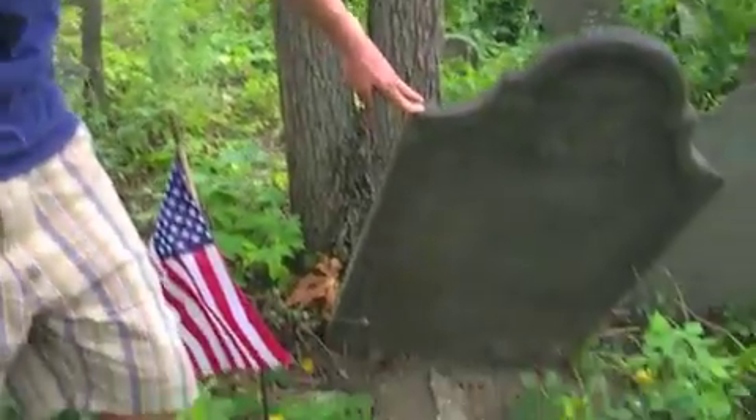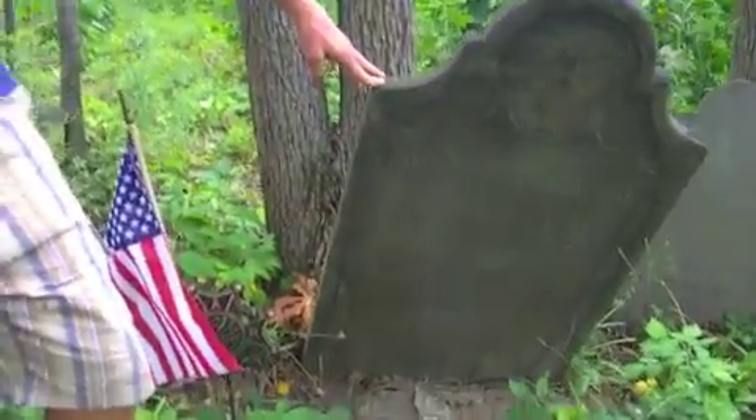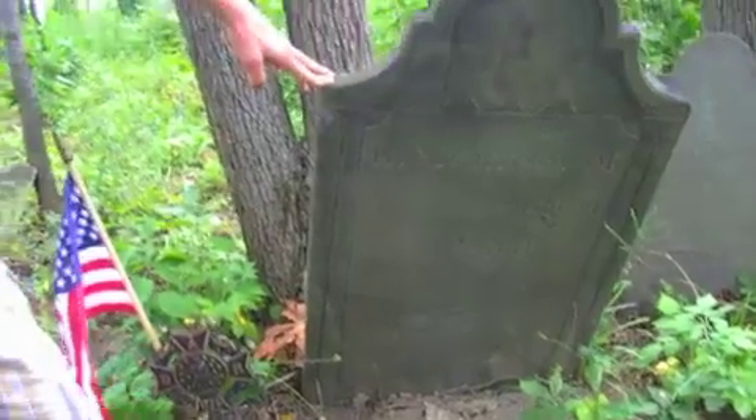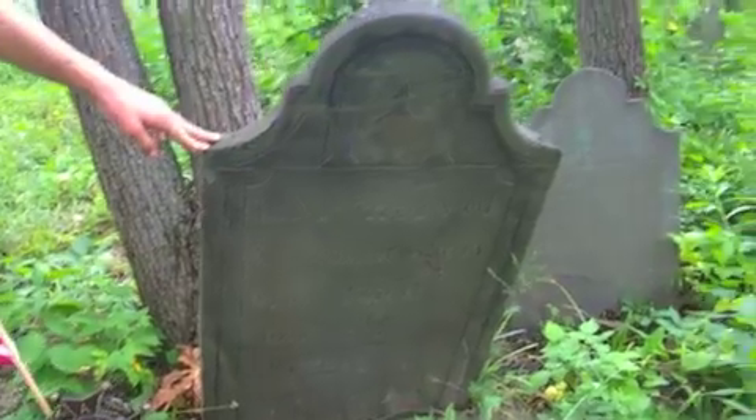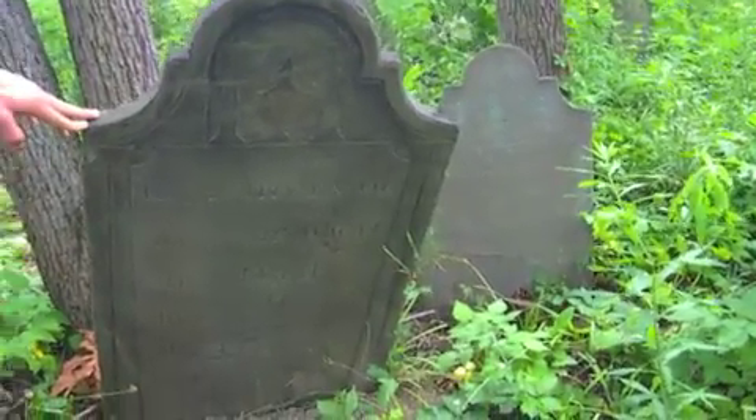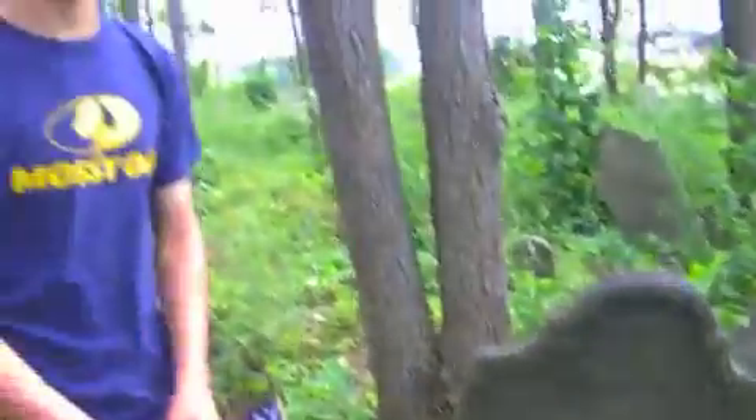This is the cemetery. This is the headstone of Abraham Covert right here, the founder of pretty much this whole entire area. There's a second wife right over there. We pretty much tried to preserve all this history and put flags up, we put that kiosk up, and we're going to cut down a bunch of trees.